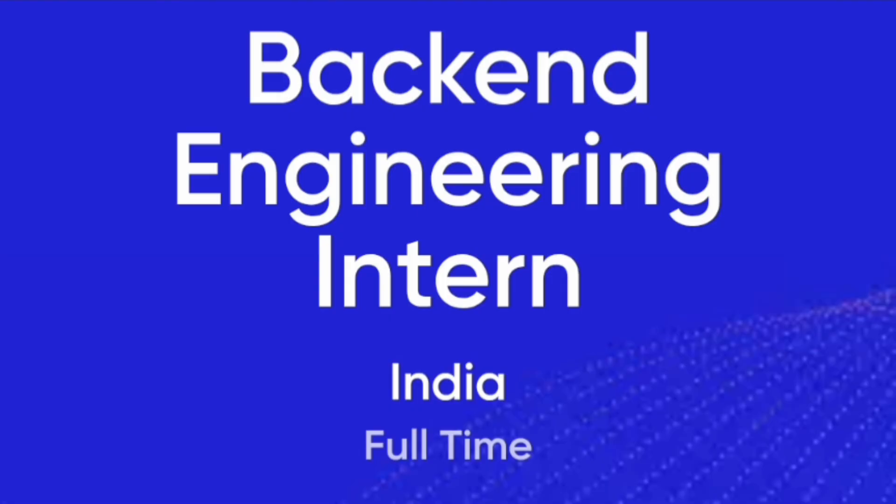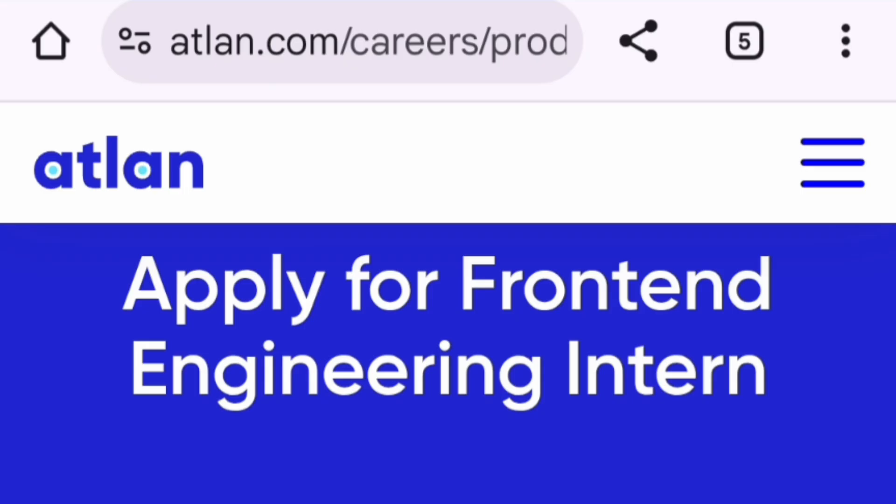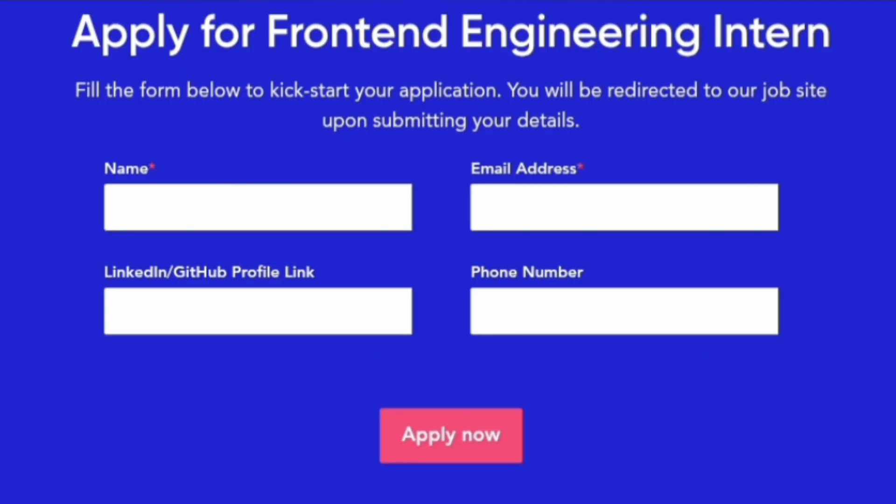You can apply from one of the links which I am going to share. It is all provided on their main website, which is atlan.com/careers. If you go there, you will find the apply option for Front End Engineering, and it asks for basic details like name, email address, LinkedIn or GitHub profile, and phone number, then you start your application.